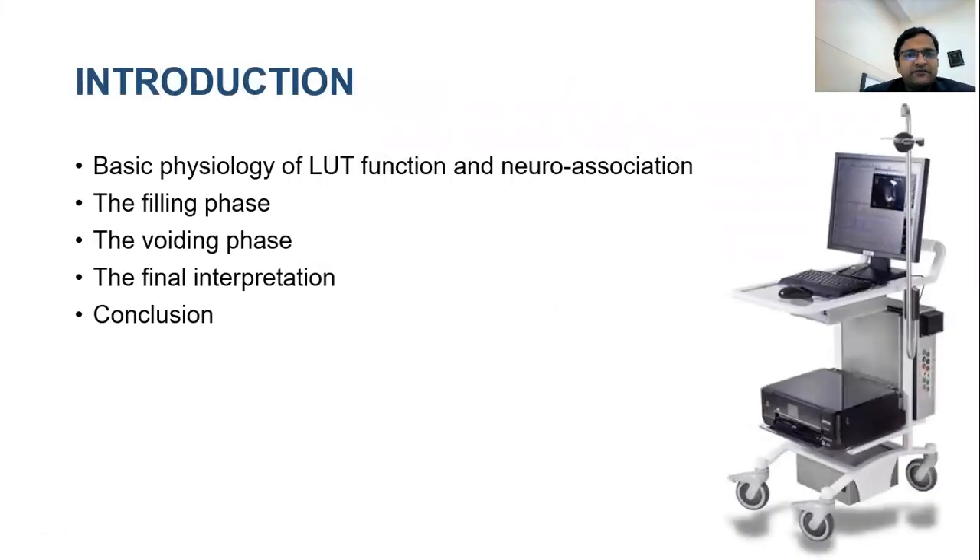I will be briefly discussing the basic physiology of lower urinary tract function and its neuro-association, and then we'll be taking you through to the assessment of filling and voiding phase, the final rotation, before concluding.